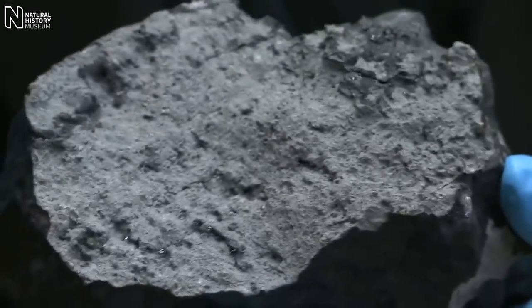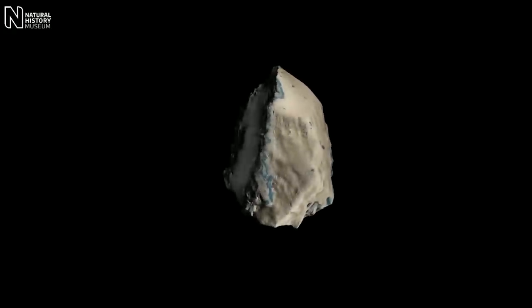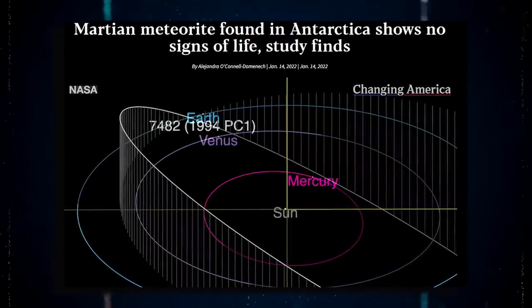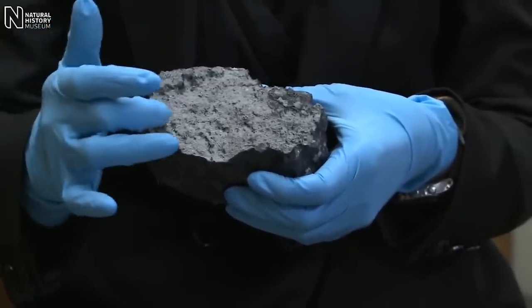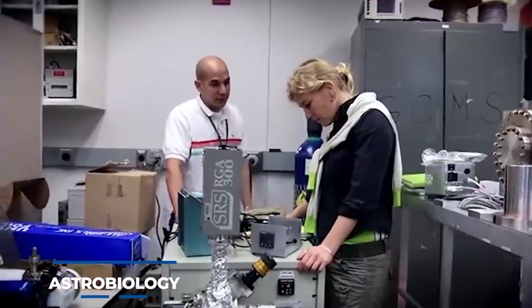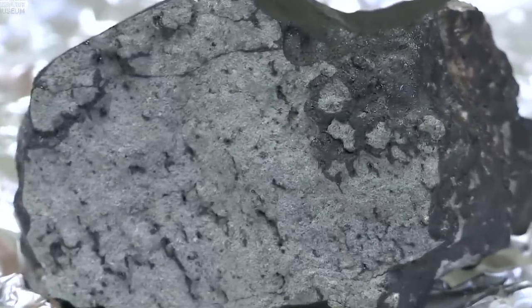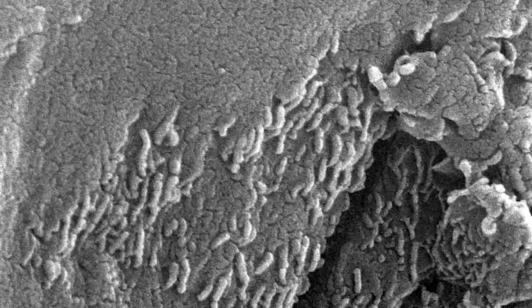This disclosure of possible extraterrestrial life sparked a heated debate, with many assuming that it was actual evidence. However, the majority of the scientific community quickly rejected this contentious theory. There may or may not have been Martian life in this meteorite, but it set the precedent for many future breakthroughs in the developing field of astrobiology. Just because this meteorite didn't contain fossilized Martian bacteria doesn't mean there aren't more out there hiding alien microorganisms in their core.